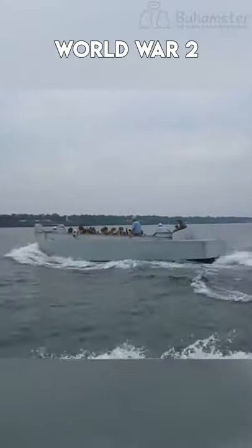When we talk about the boats of World War II, we mention the big ships that carried hundreds of soldiers and tons of weapons. But we usually forget about the smaller vessels such as Higgins boats. During the war, they were widely used in amphibious landings.